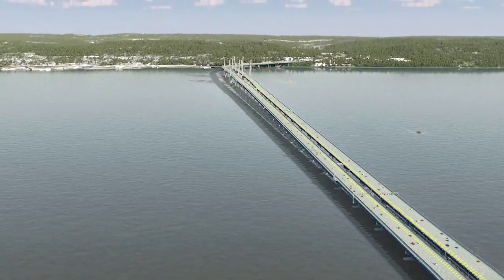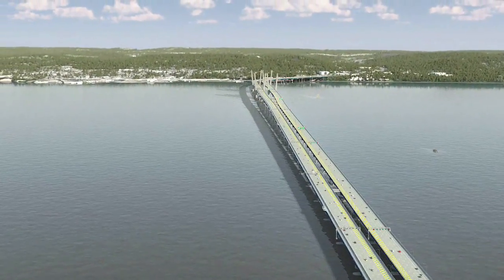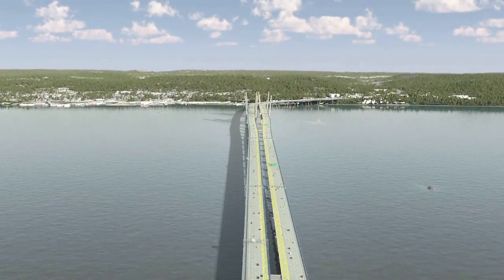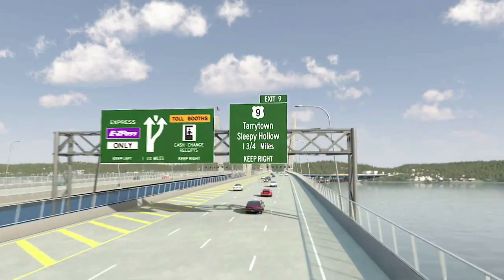The new New York bridge will reduce congestion, increase driver safety, create a new foundation for mass transit in the region, and create a historic landmark for the Hudson Valley.